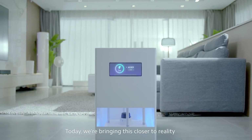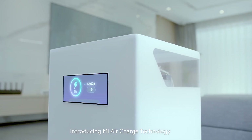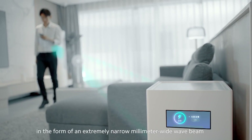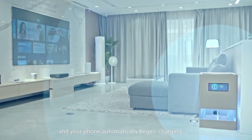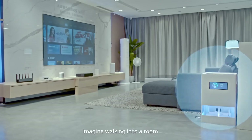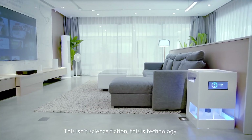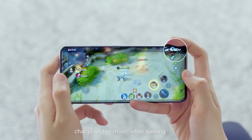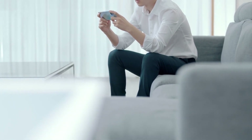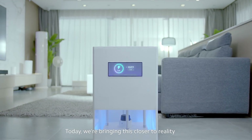Number four: Xiaomi Air Charge. Xiaomi has unveiled a product called Mi Air Charge Technology. It appears to work by sending energy to your phone via 144 micro-antennae through a narrow wave beam. According to Xiaomi, you'd be able to walk into a room and your phone would begin charging even if an item was in the way, with plans to charge multiple devices simultaneously.